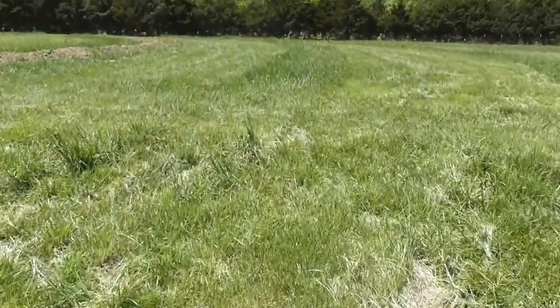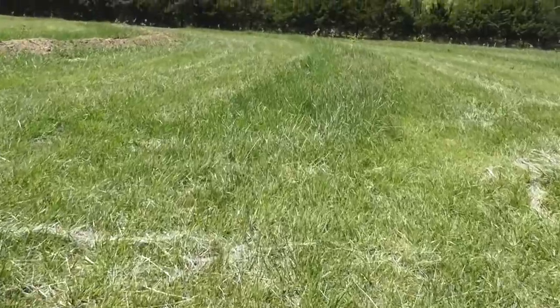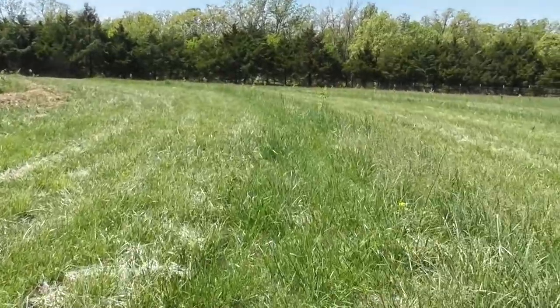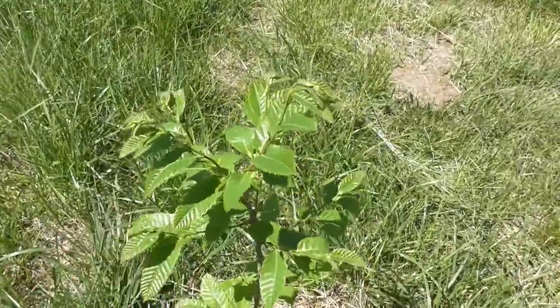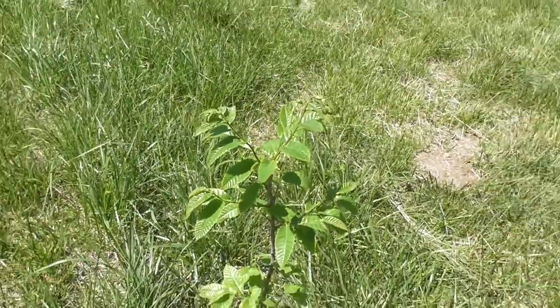Out here in the two-acre food forest slash orchard, almost all of the chestnut trees have really, really, really come out. I couldn't be more happy with these chestnut trees.